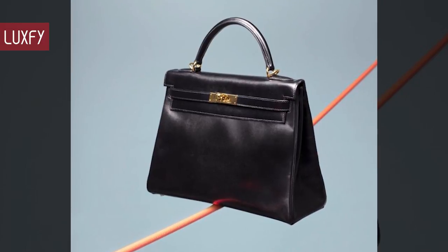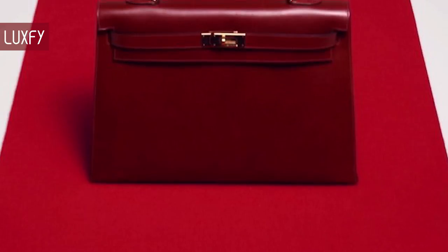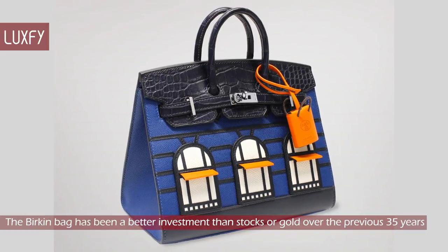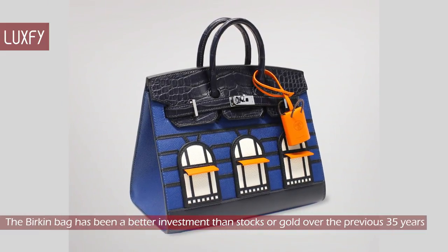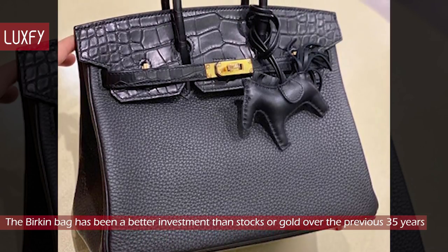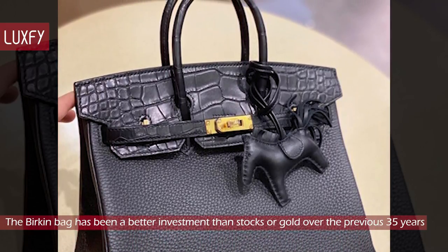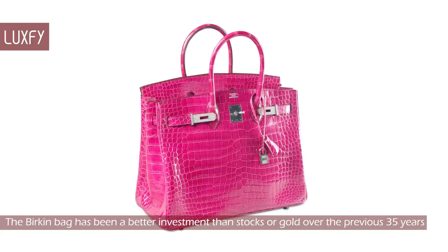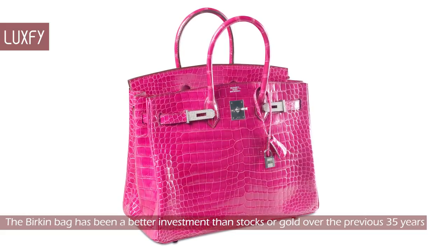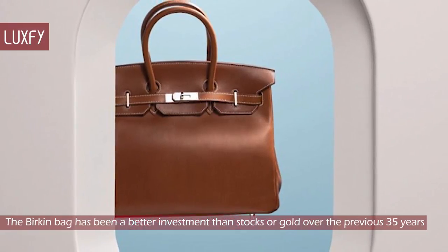Let us know in the comments below which one was your favorite, and comment which brands you would like to know more about. And for sticking with us this far, here is some bonus information: the Birkin bag has been a better investment than stocks or gold over the previous 35 years. According to Time Magazine, the Birkin bag outpaced both the S&P 500 and the price of gold in the last 35 years. The annual return on a Birkin was 14.2%, compared to the S&P average of 8.7% per year and gold's 1.5%. It is certainly a more fun investment, right?